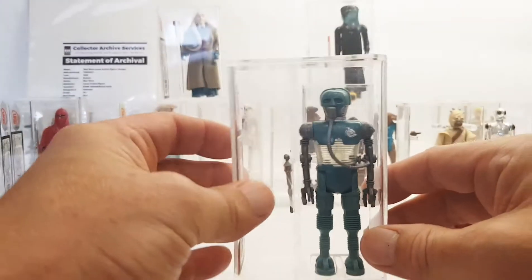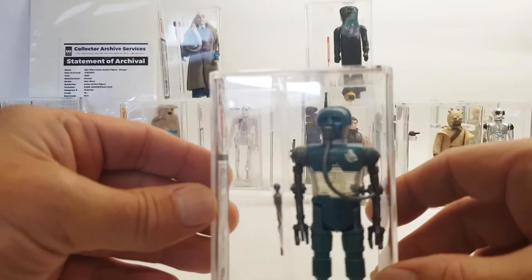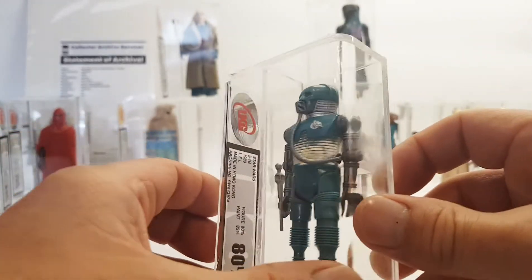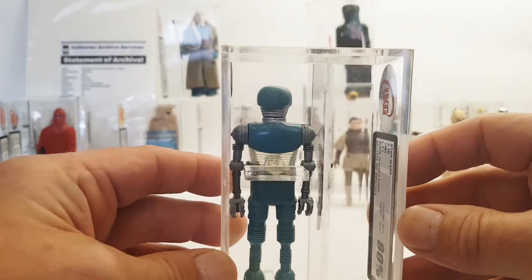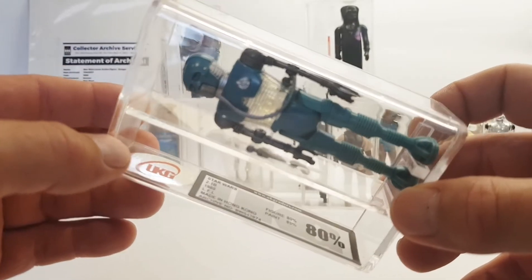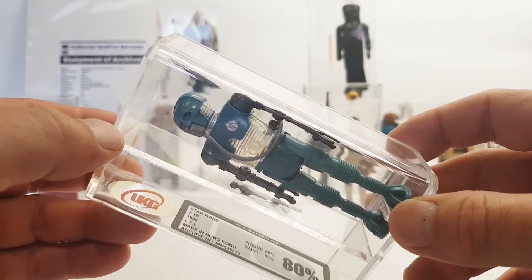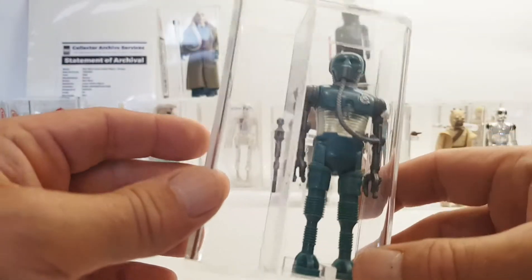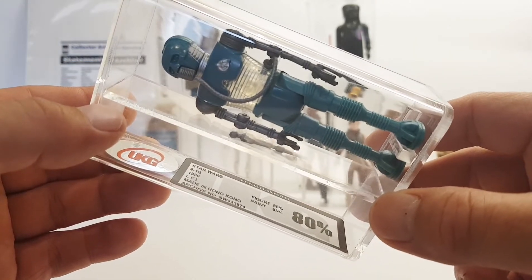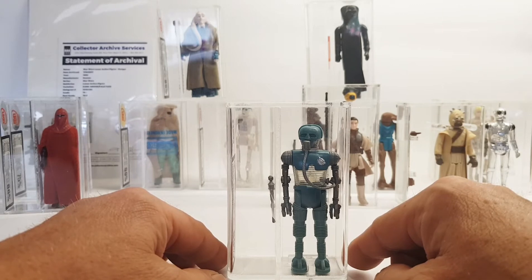The next one is 2-1B. Really nice condition — as you can see the clear plastic is quite clear. When I'm looking for an 80, which is cheaper than an 85, I always try and find it with the paint being 85, because he's in there and I want to display him the best I can. So I'd rather have the paint be 85 and the figure be 80 for an overall 80. This guy got 85 for the paint and 80 for the figure — really nice item and I'm glad to add that to my collection.